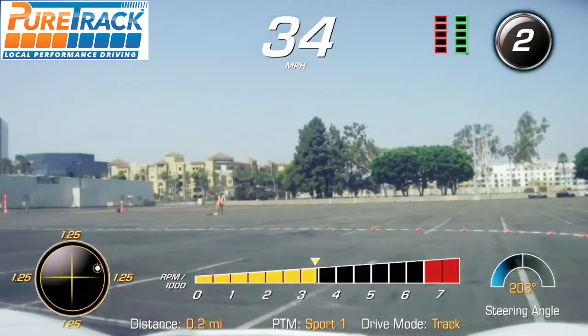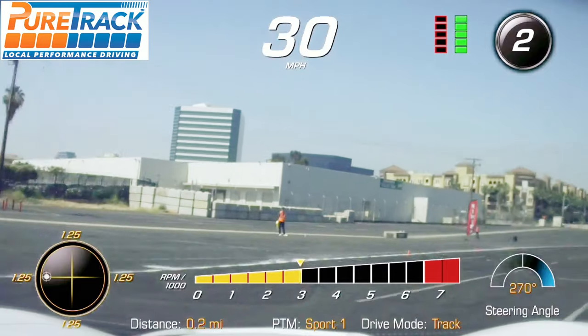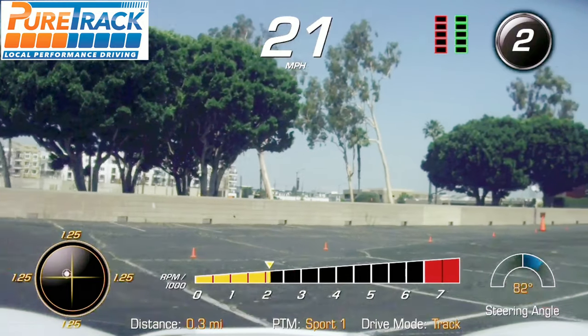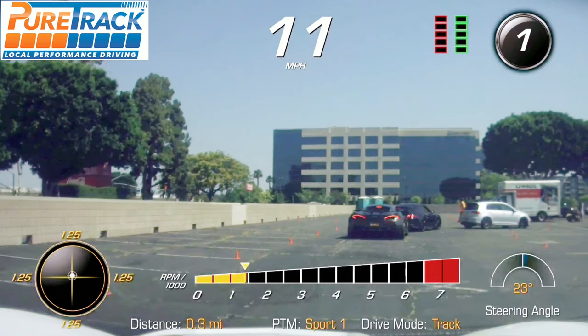Hold power, brake, brake, brake — traction control takes care of the rest. Right here I drift a little — you can see that. The whole car drifts a little and then the computer pulls it back. And I remember to brake hard right when I passed the cone, like the last time.